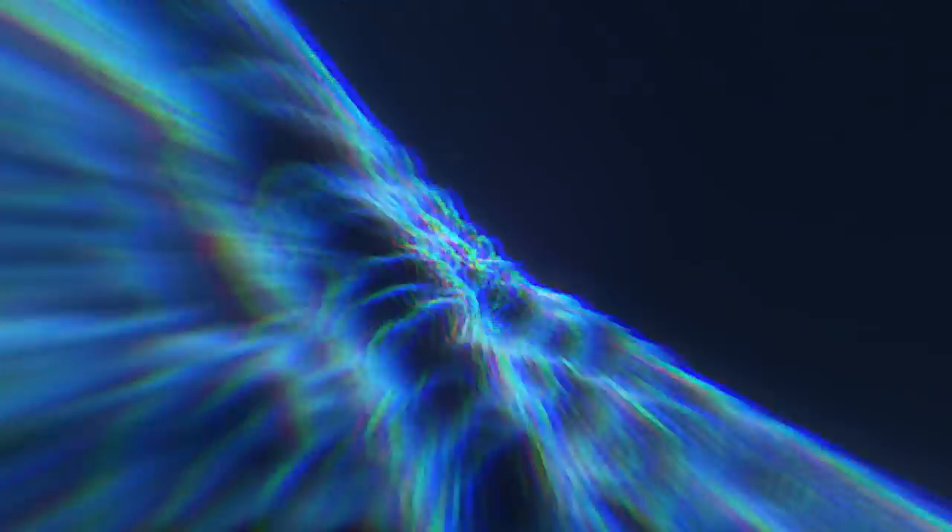Enoki contains compounds that have been extracted in research for a number of different benefits. These are protein-bound polysaccharides known as proflamin and flamulin. Proflamin is a beta-glucan, and beta-glucans are polysaccharides found in functional mushrooms that are responsible for supporting our immune system. Proflamin, the one found in enoki, is orders of magnitude smaller than the typical beta-glucan found in other medicinal mushrooms. This means that this particular protein-bound polysaccharide contains way more protein than sugar, which might make it a much more efficient immune system modulator.